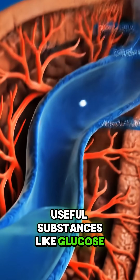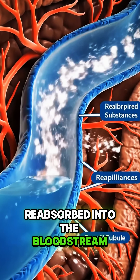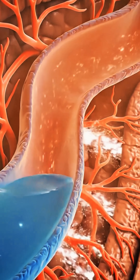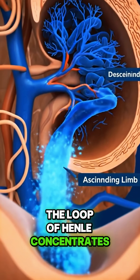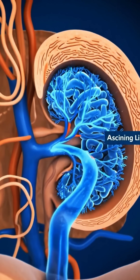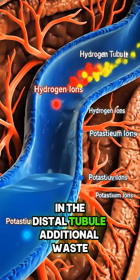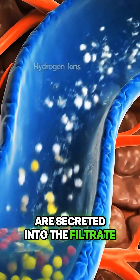Useful substances like glucose, amino acids, and water are reabsorbed into the bloodstream. The loop of Henle concentrates the filtrate by removing more water and salts. In the distal tubule, additional waste like hydrogen and potassium ions are secreted into the filtrate.